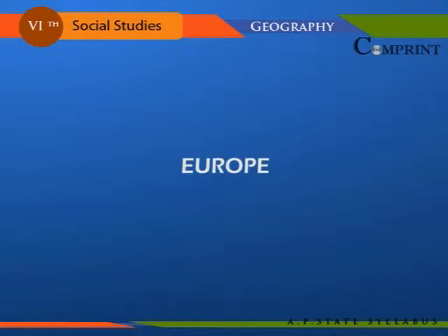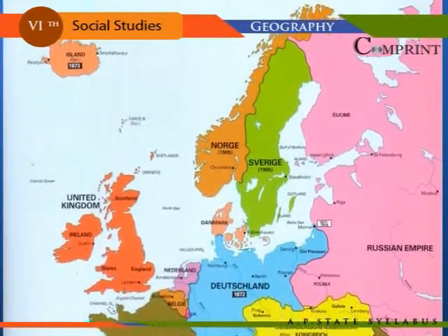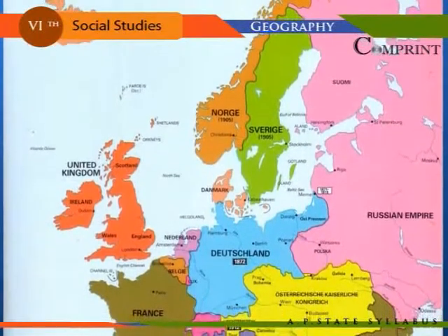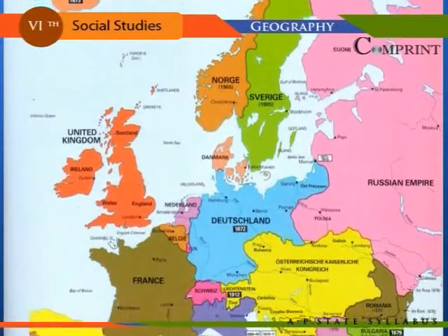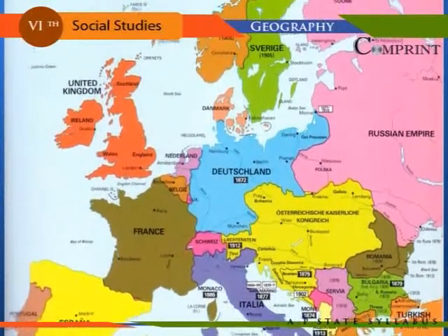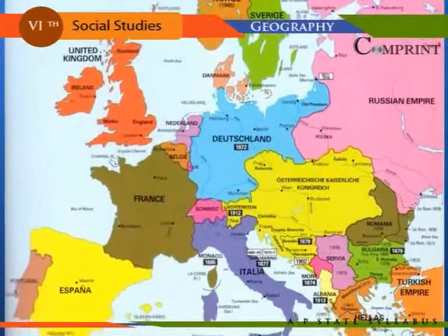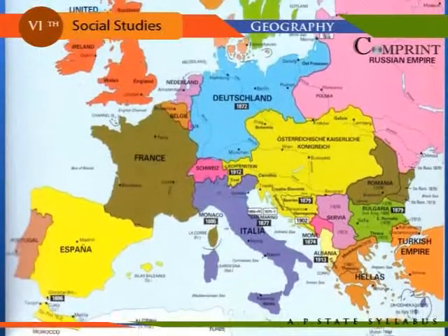Europe is the second smallest among all the continents. It has an area of approximately 10,180,000 square kilometers, which constitutes 6.8 percent of the total area of the world, with 713 million population. It has 11 percent of the world's population.